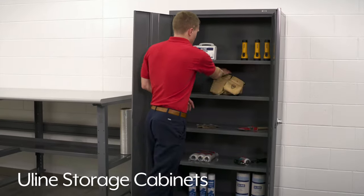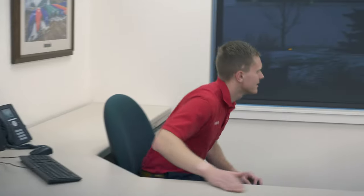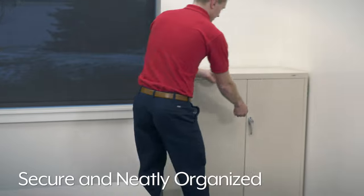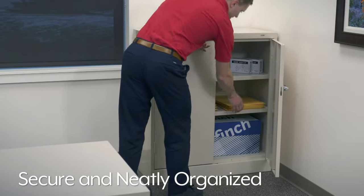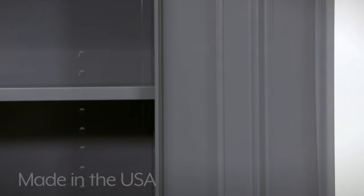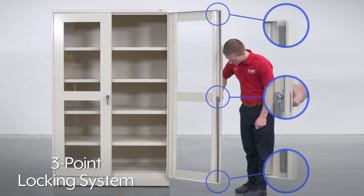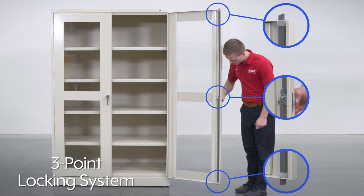ULINE Storage Cabinets are tough enough for your warehouse, yet stylish for your office space. Storage cabinets help keep supplies and equipment secure and neatly organized. Made in the USA, ULINE Storage Cabinets feature durable steel construction. They also feature a three-point locking system that keeps items safe from theft.